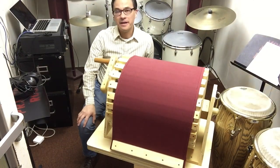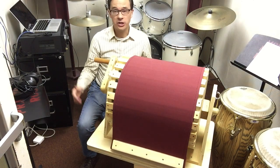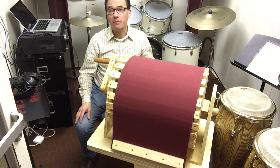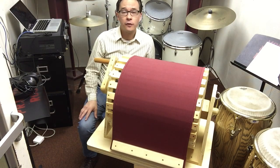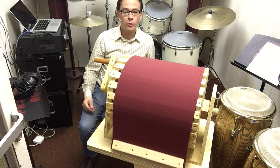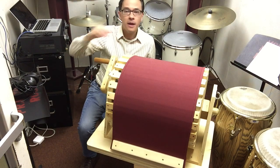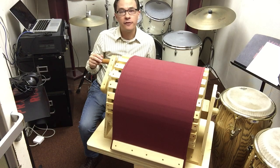Another instrument that we have in the percussion studio right now that's pretty unique is this. This instrument is called a wind machine. Part of the percussion section is not only to provide rhythm and even provide melodic accompaniment, but at times we're also called upon to provide special effects. For example, there are pieces in the orchestra and band repertoire where the composer wants the sound of wind going through the auditorium. One of the more famous pieces that uses this instrument is a piece by Ferde Grofé called the Grand Canyon Suite,